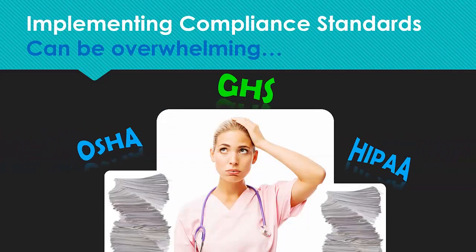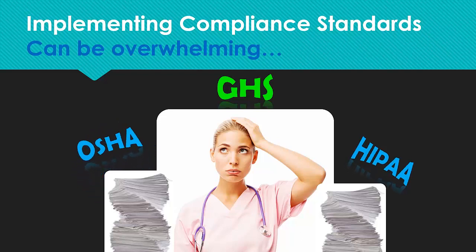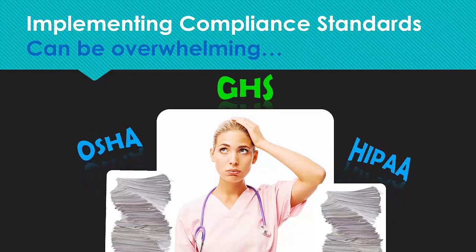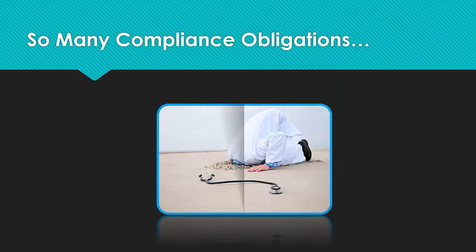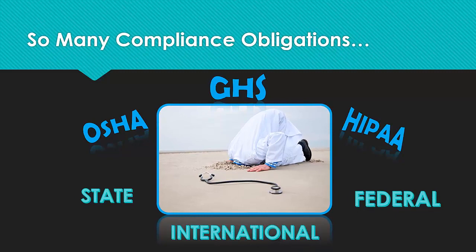Let's face it, if you're responsible for implementing OSHA and HIPAA compliance in your dental office, it can be a tremendously taxing and overwhelming task. And ignoring or not keeping up with current state, federal, and international OSHA, GHS and HIPAA compliance won't make your obligations go away.